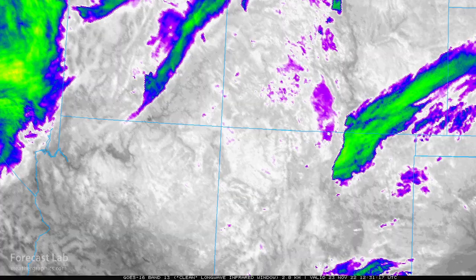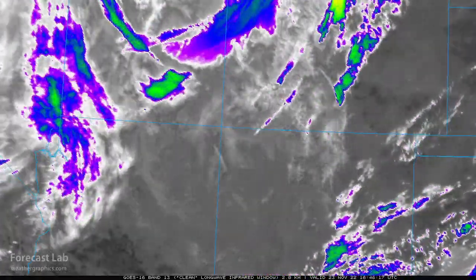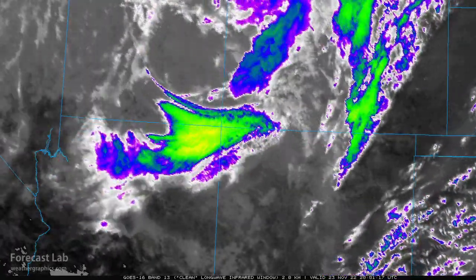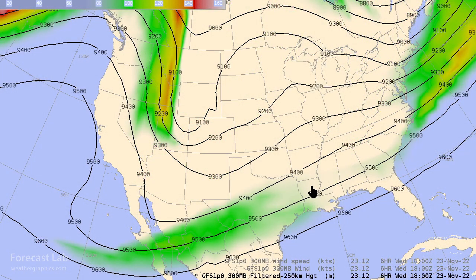Here it is on the infrared channel. Initially during the morning hours, not much to see — a little bit of cirrus — but right around noon a baroclinic leaf takes hold, and that's the jet stream energy heading to the southeast. We can check that out on the jet stream level chart at 300 millibars, and that area of cloud development was located right about here.